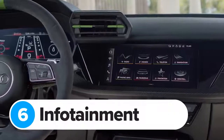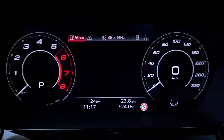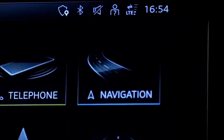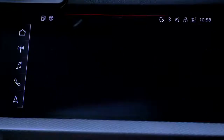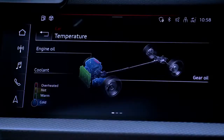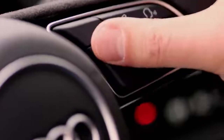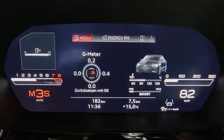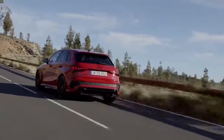The new Audi RS3 comes with a 10-inch infotainment and 12-inch virtual cockpit display, just like the S3, giving you satellite navigation, Apple CarPlay and Android Auto. There's also a new RS monitor mode that lets you see oil and coolant temperatures and tyre pressures — very useful if you do track days. The system can also show g-forces, lap times, acceleration data, and even measure the quarter-mile time for you.